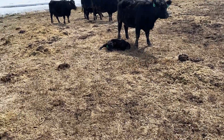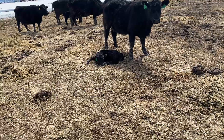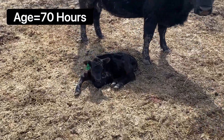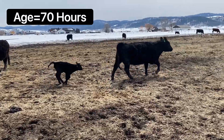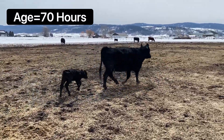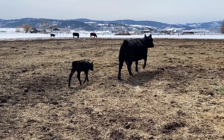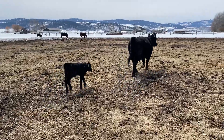Our newborn calf's been alive for just under 72 hours. They say in this stage she should be spunky and kind of hard to catch. Let's see how she's doing compared to that. Seems like she's doing great — keeping right up with her mom. I'd say she's off to a good start.